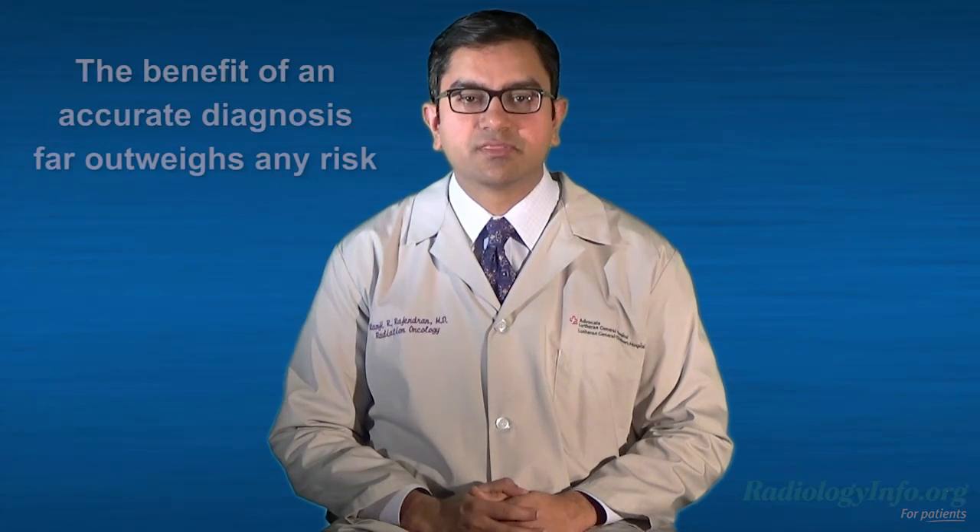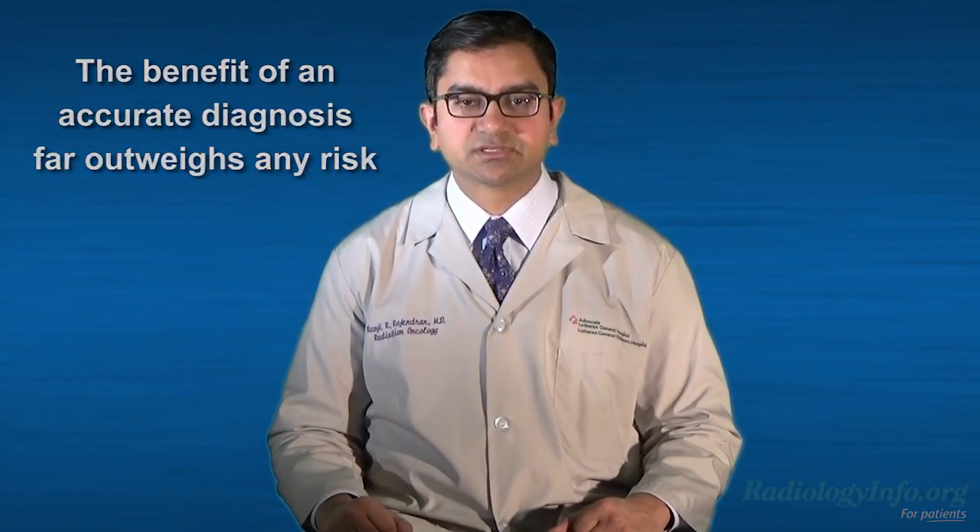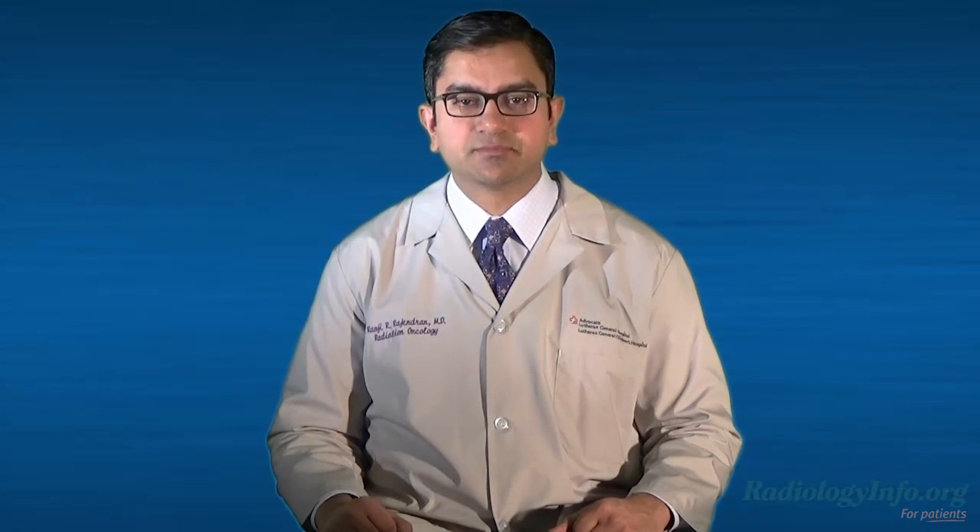You may have concerns about IVP. While an IVP exam does use radiation, the benefit of an accurate diagnosis far outweighs any risk. Plus, an IVP exam may provide enough information to allow your doctor to treat you with medication and avoid invasive surgical procedures.